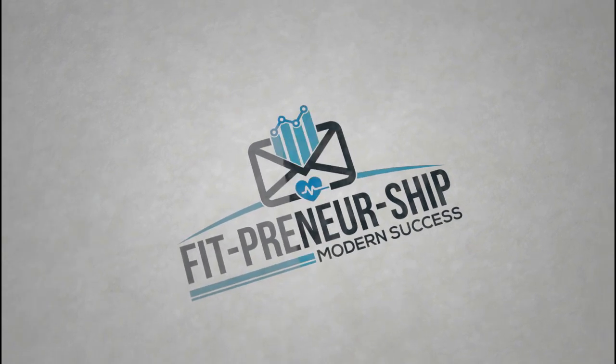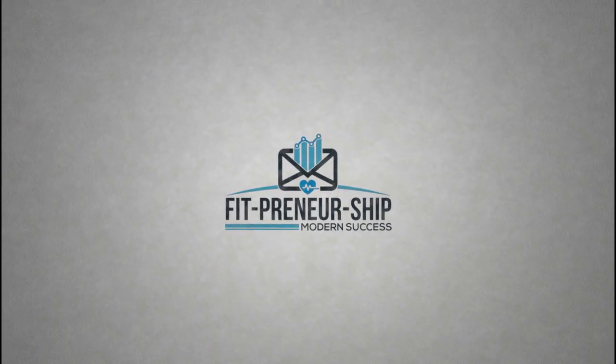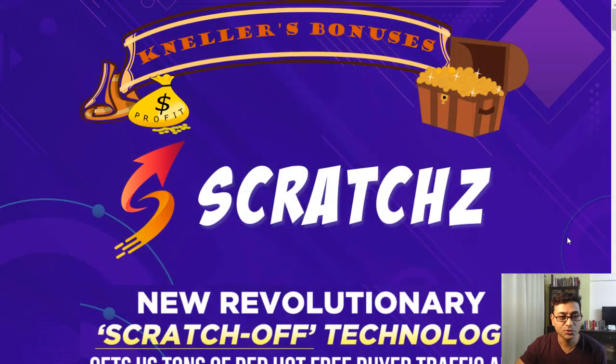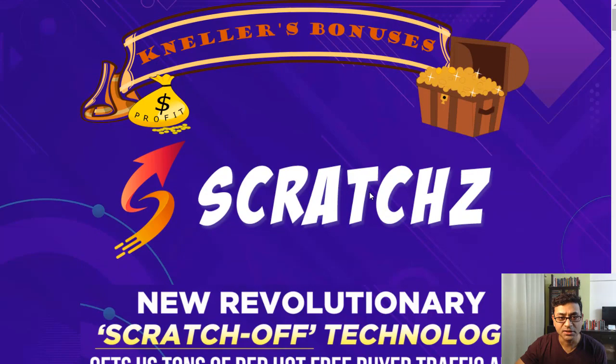Snatched review. Okay, what is it? It's a free viral software that snipes unlimited free buyer traffic. So it's a new level, revolutionary scratch-off technology that gets you tons of red-hot free buyer traffic. Something pretty new in the market — first time I'm seeing something like this.